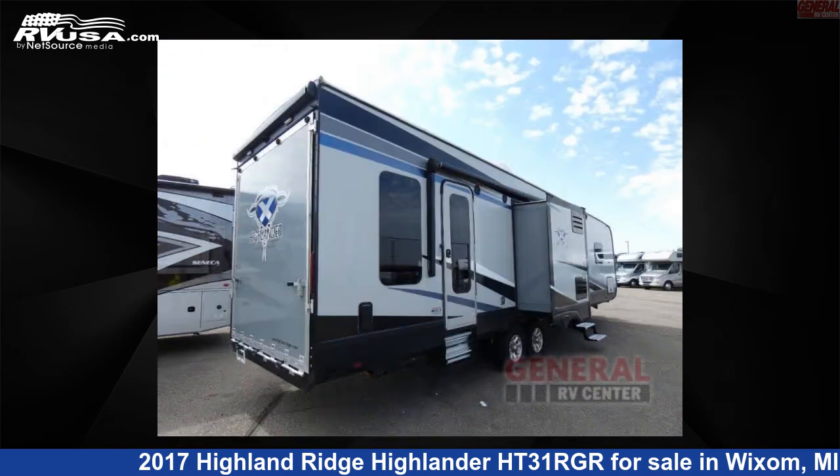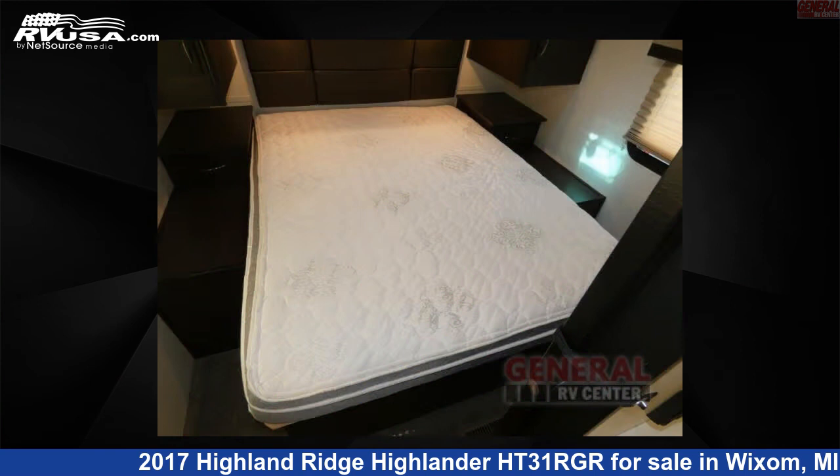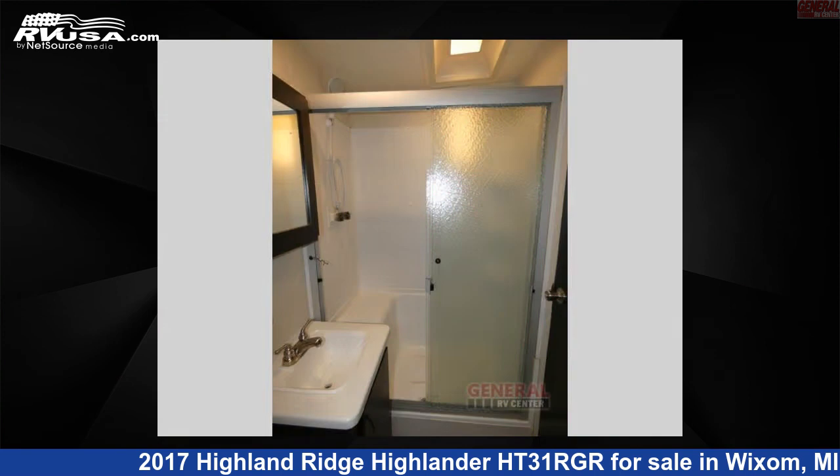This used Highland Ridge is 37 feet 0 inches in length and features sleep 6, a slide-out, and 106 gallons freshwater capacity. The floor plan layout of this toy hauler features a front bedroom, kitchen island, and two entry/exit doors.